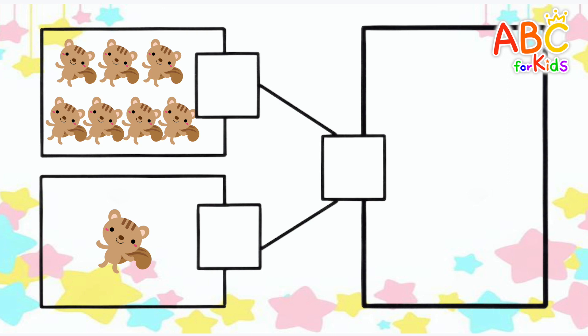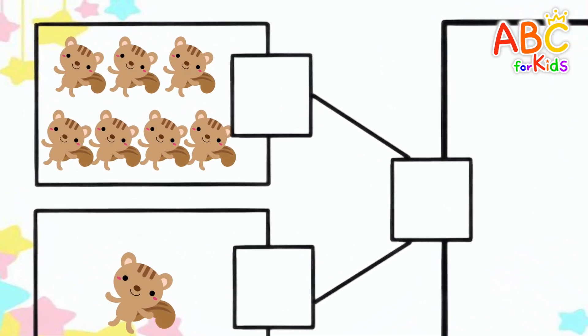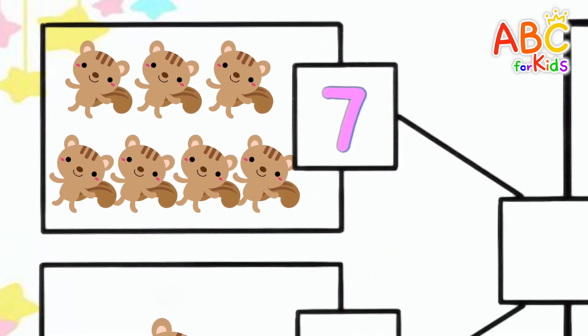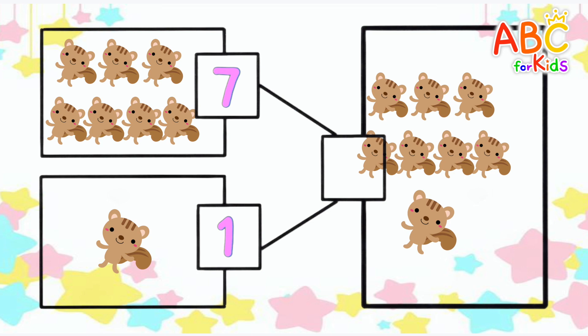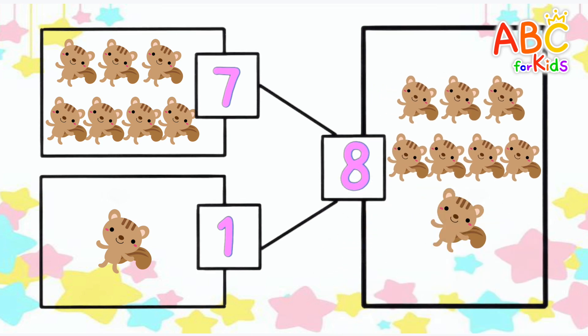Let's count the number of squirrels. 1, 2, 3, 4, 5, 6, 7. 1. How many if you add them all up? 8. Good job!